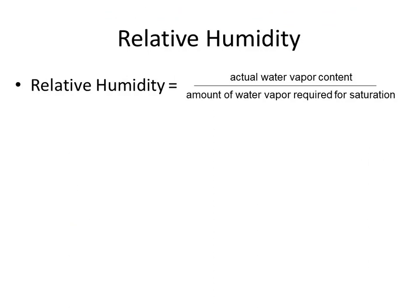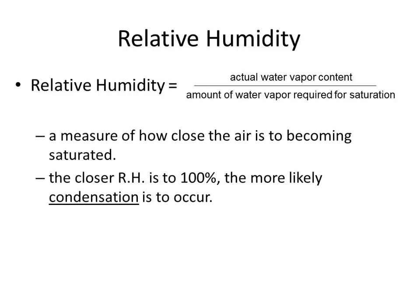Now we're getting to what you've been recording on your weather logs — relative humidity. What they do is take the actual water vapor amount (mixing ratio or absolute humidity) and divide it by how much is needed to reach saturation, which you get from the table or curve. That gives you percent relative humidity.